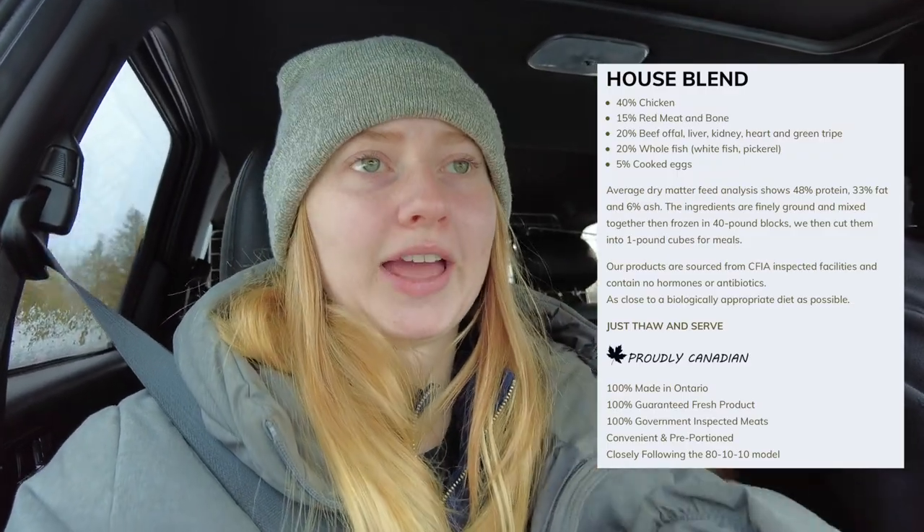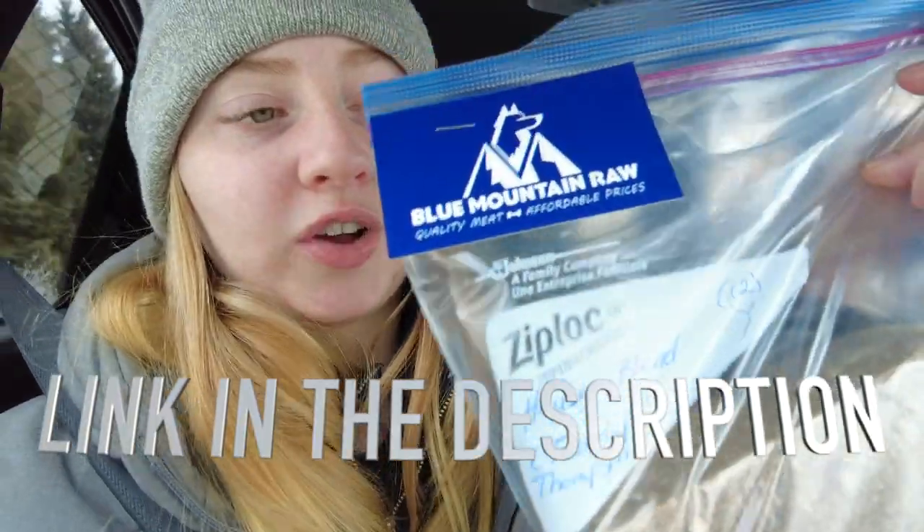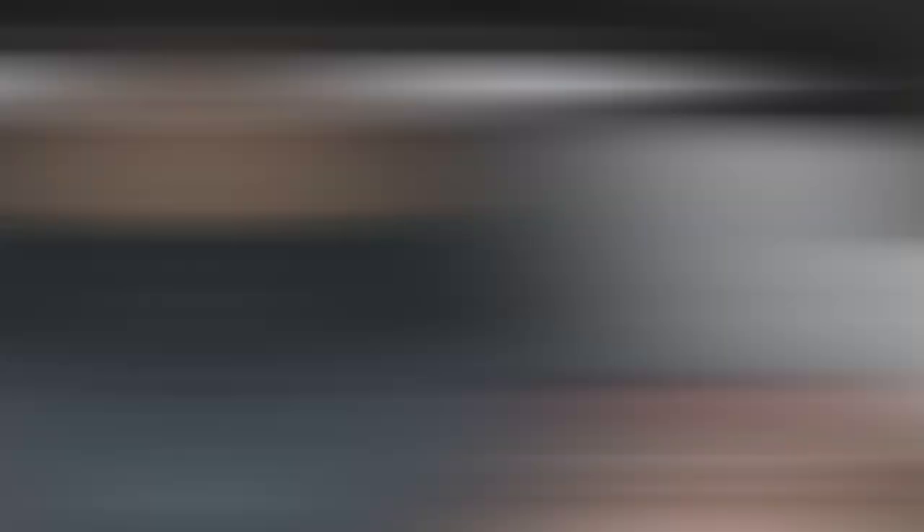This is the two-pound sample that we just picked up for Teddy. This is their house blend — I'll put on screen what's in this one because I don't know off the top of my head. This is by Blue Mountain Raw, so you're feeding local to the Collingwood Blue Mountain area. This is what we're trying, and if you've ever fed your dog raw food you know it's not the most inexpensive way to feed them.